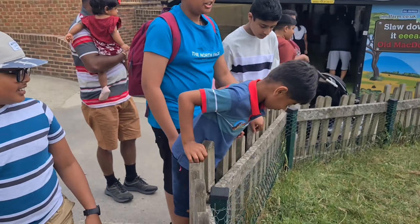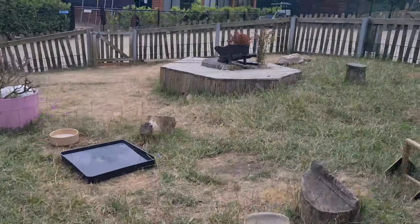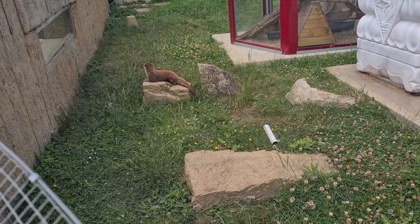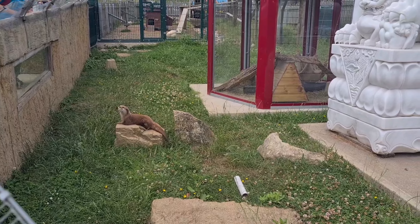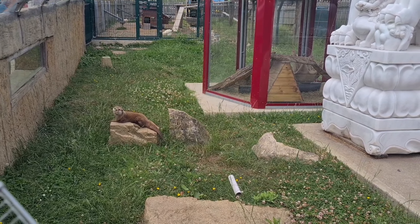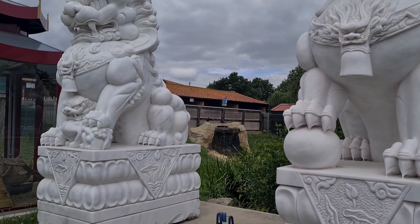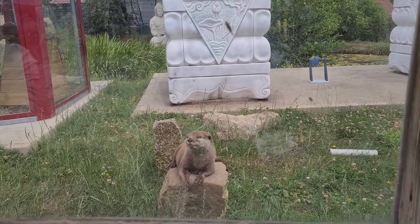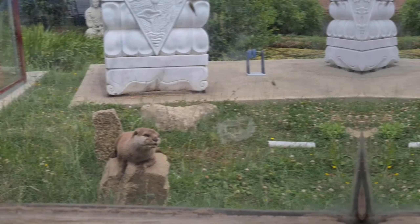Right next to them was the Asian small-clawed otter. This otter subspecies lives across the landscapes of South and Southeast Asia, which I could tell straight away as its habitat was themed like something you would see at a Buddhist temple — there was a Buddha statue with two ferocious-looking Chinese lion statues.